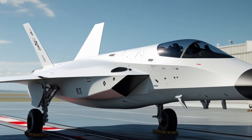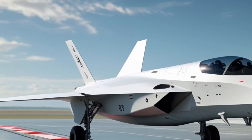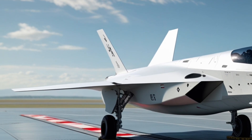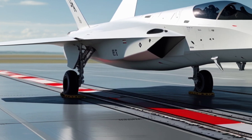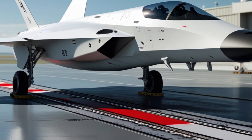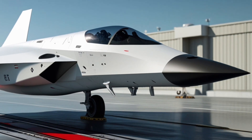With sharper angles, deeper composite surfaces, and a neurodynamic approach that prioritizes both invisibility and velocity, engineers describe its airframe as a morphing stealth shell built from adaptive materials that can adjust reflectivity and thermal signatures in real time.